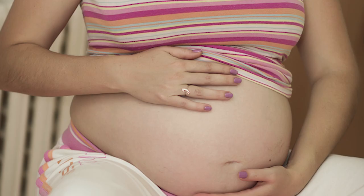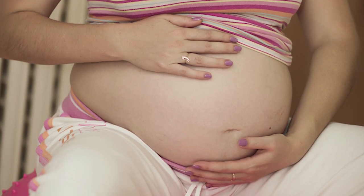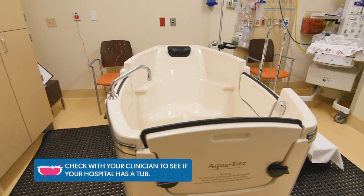Some of the non-medication options include walking around, rocking in a rocking chair, taking a warm shower. We have birthing balls, and in many locations we have birthing tubs. Those can be very helpful in relieving the pain of labor.